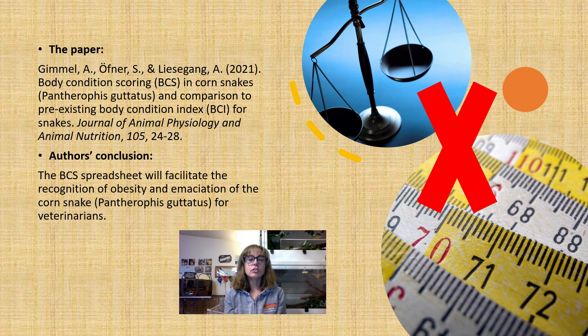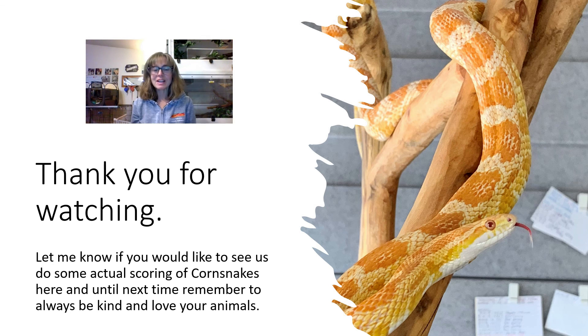If you repeat the scoring a few times on the same animal, you can average your results, and having more than one person do it allows you to average all those results. Let me know if you would like to see us do some actual scoring of corn snakes here. Until next time, please remember to always be kind and love your animals.